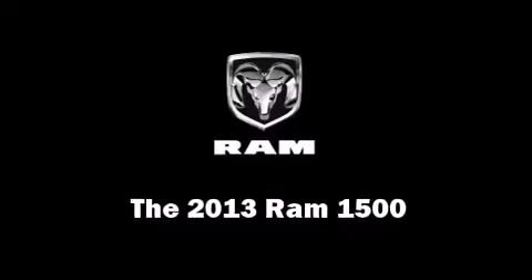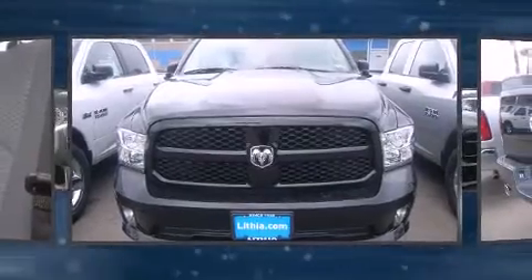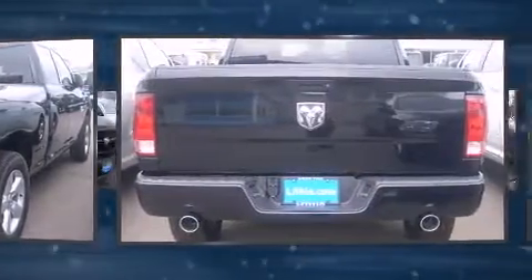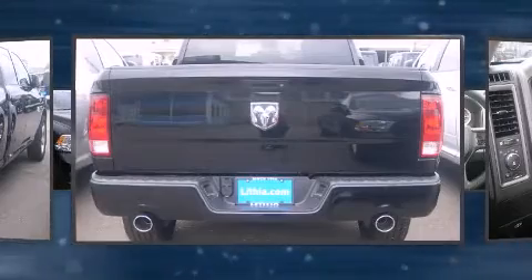All of the following features are included: fully automatic headlights, heated door mirrors, a trailer hitch, a bed liner, and air conditioning. Audio features include an AM/FM radio and six speakers, enhancing the audio experience throughout the interior.